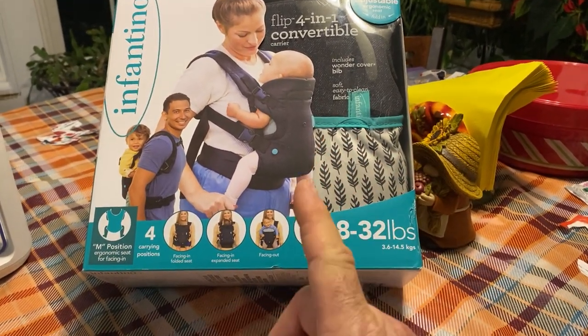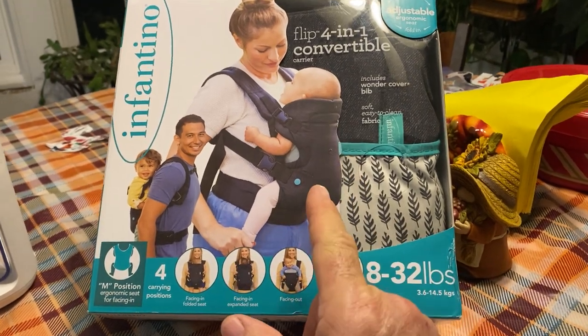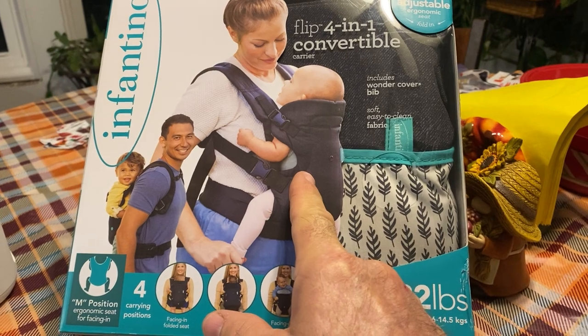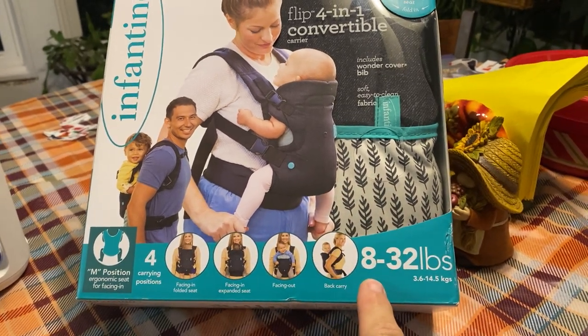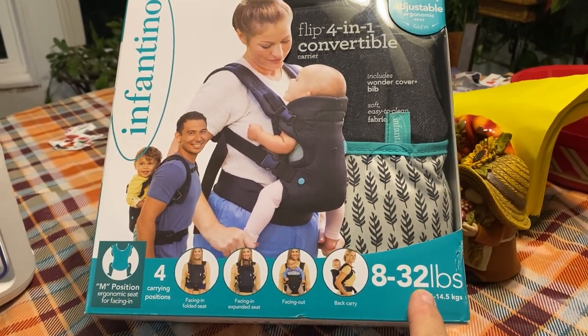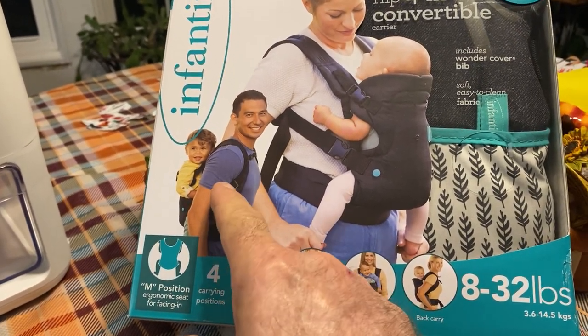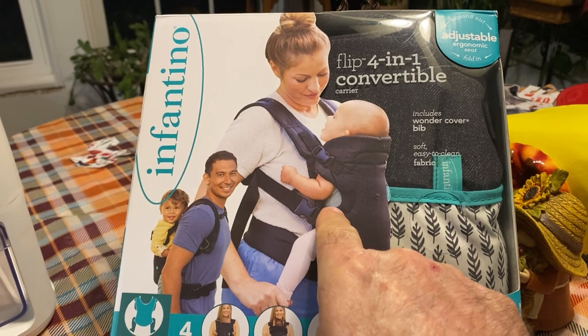It's a four-in-one convertible carrier, and it works like a backpack. You can have the baby in front of you, and it'll go eight pounds up to 32 pounds. You can carry your kid on your back, or you can do like mama does and carry him in the front if you want.